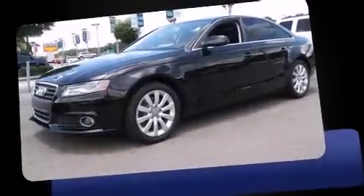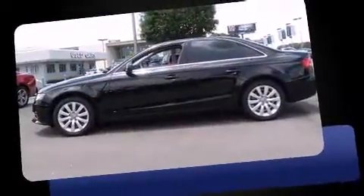Climb inside the 2011 Audi A4. This four-door, five-passenger sedan still has less than 45,000 miles.